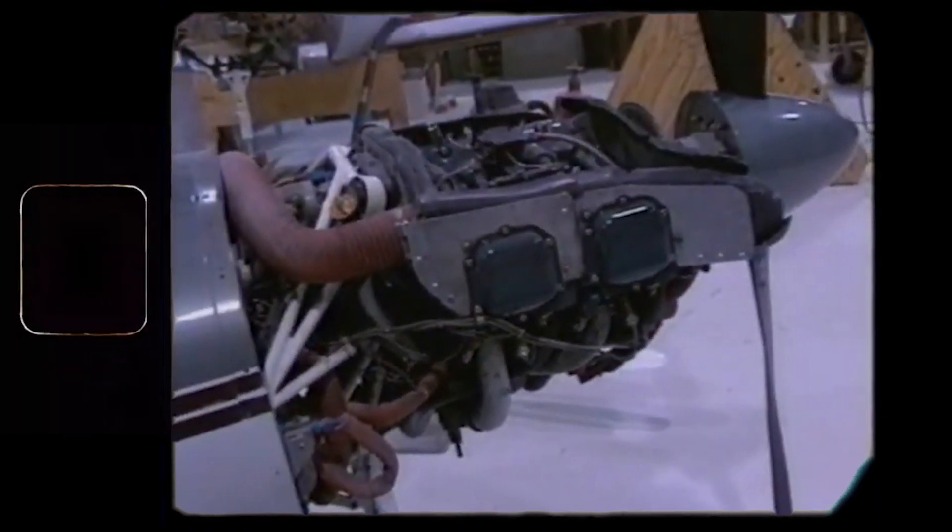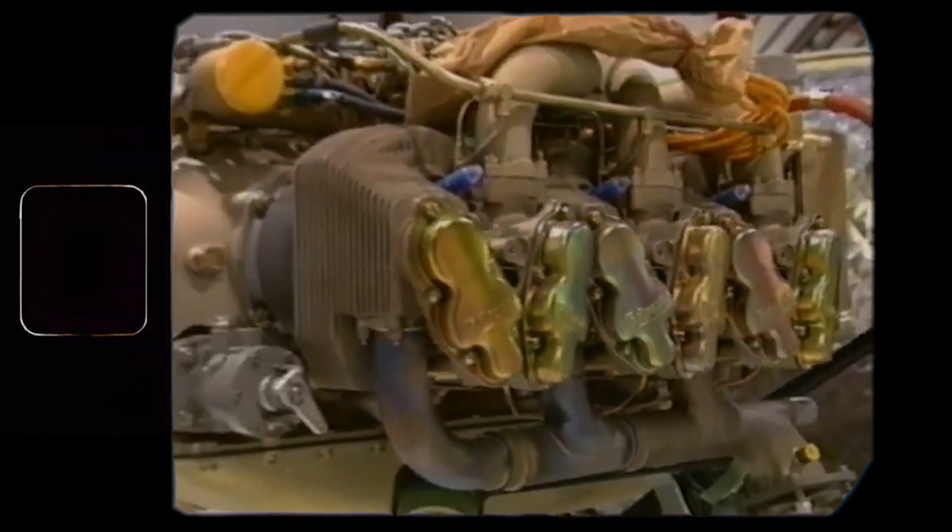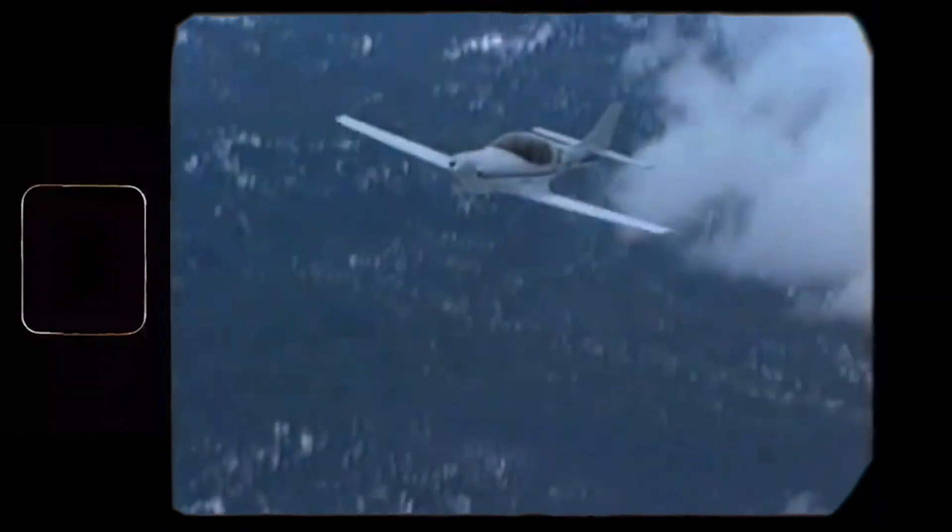The power plant for the first prototype was taken from the Cessna 150 that Lance bought earlier, and the model 150 has a cruise of around 80 knots. Lance's plane cruised nearly twice as fast.